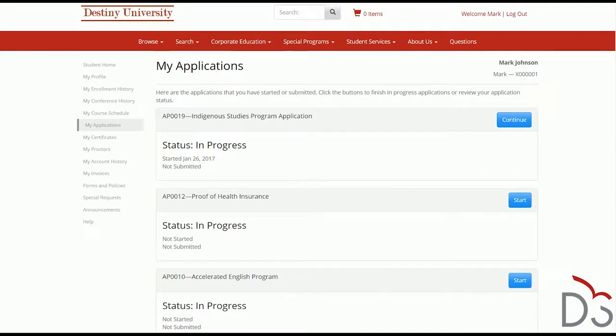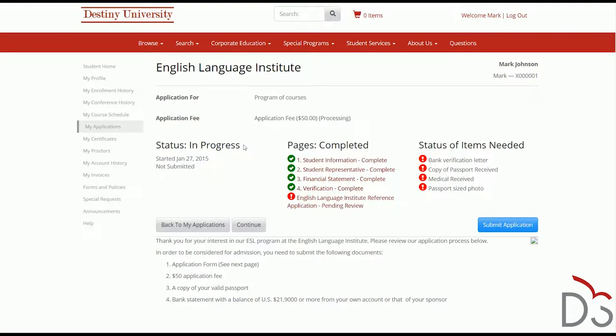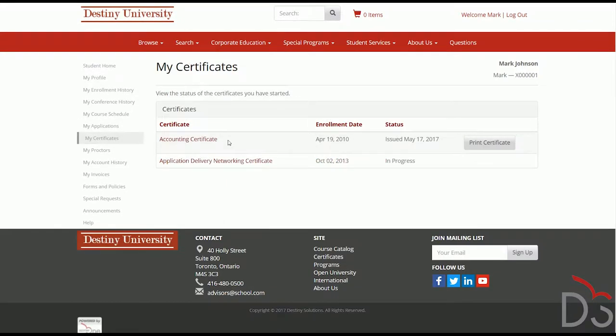Students can start, save and resume, and submit application forms for programs and courses. Students can track their progress in certificate programs to see what coursework they must complete to earn a valuable credential.